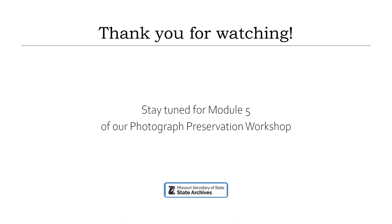Thank you for watching. I hope you learned something useful about emergency salvage today, and also that you have as few emergencies as possible. Stay tuned for Module 5 of our photograph preservation workshop, which covers color photography.